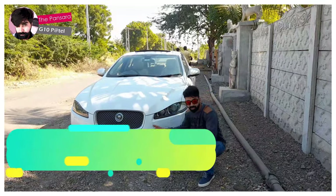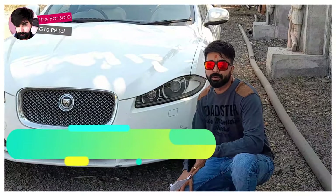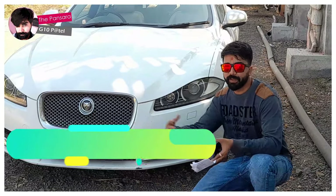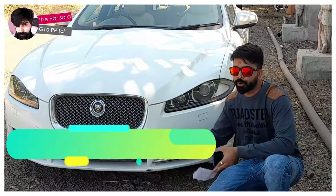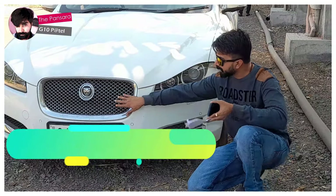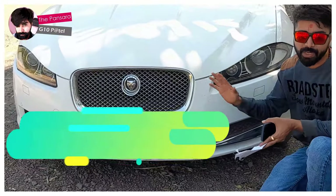The ground clearance of this car is 141mm, so I think it's not ideal for Indian roads because we have a lot of bumps. But overall it's a beauty — you can see the grille, the logo is fascinating. This is just a beauty.